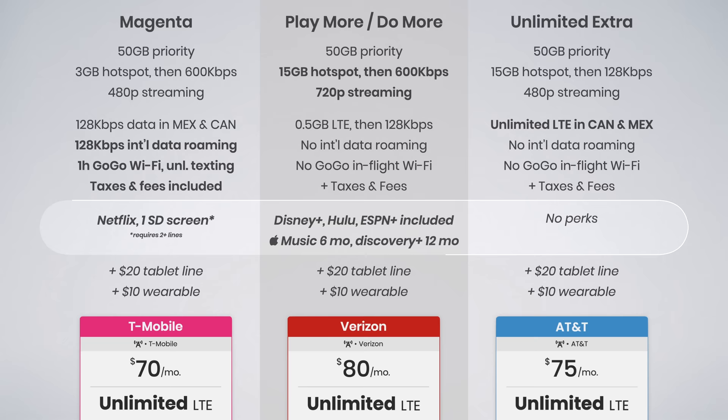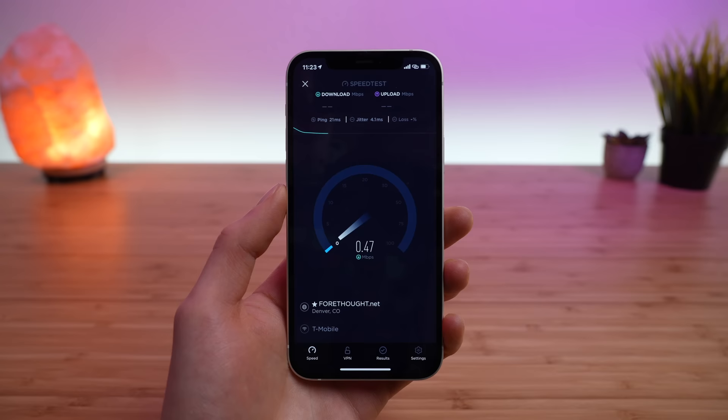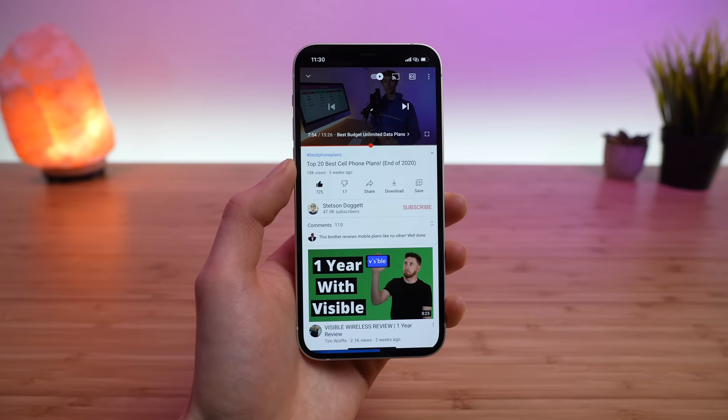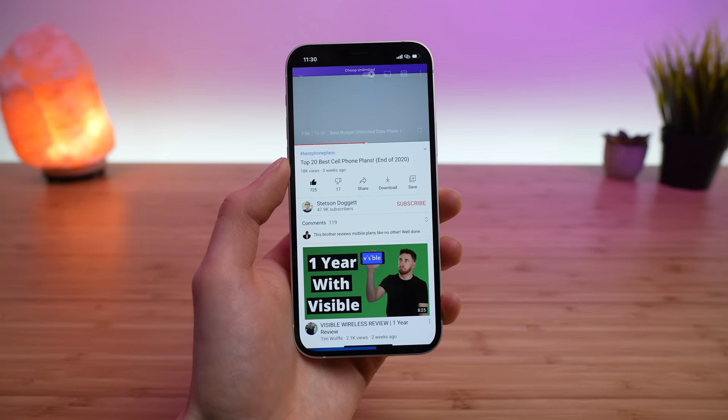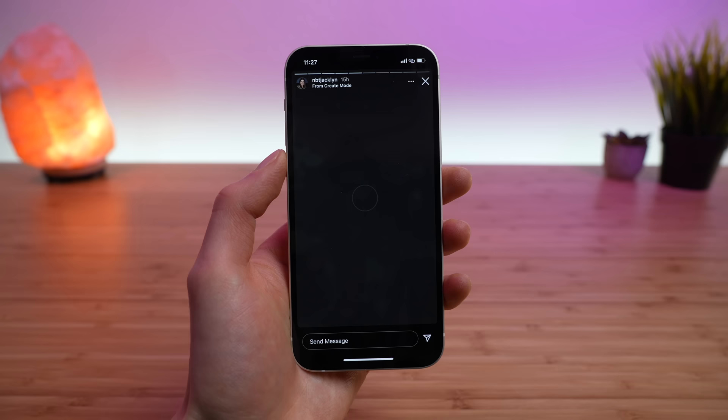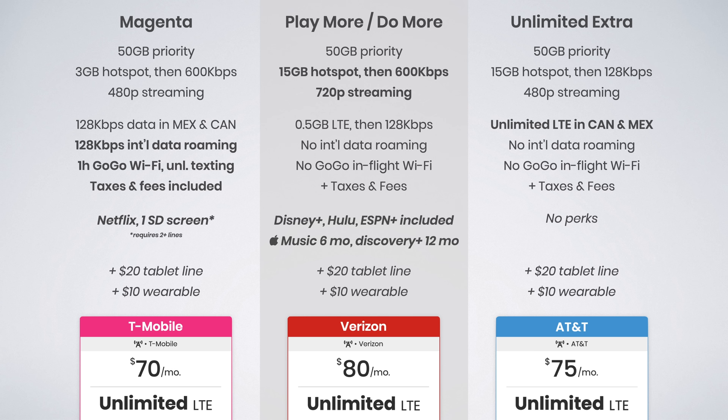I'm disappointed T-Mobile only includes three gigs of high-speed hotspot data. After the three gigs, you get unlimited hotspot data but at 600 kilobits per second. This is fast enough to stream 240p video, stream music, and use email, Twitter, and Reddit. However, content loads slower, and I got constant buffering watching Instagram stories. If you do lighter tasks like writing in Google Docs or email, 600 kilobit hotspot speeds will be fine, but I'd personally prefer the 15 gigs of high-speed data you get with the other plans. T-Mobile's plan is the most affordable, and single line users save an estimated $120 to $180 per year.